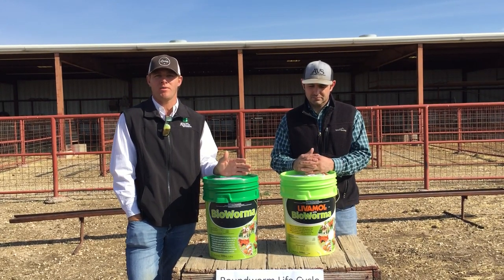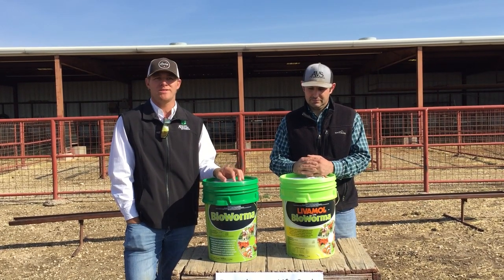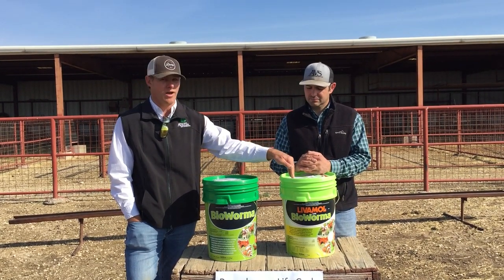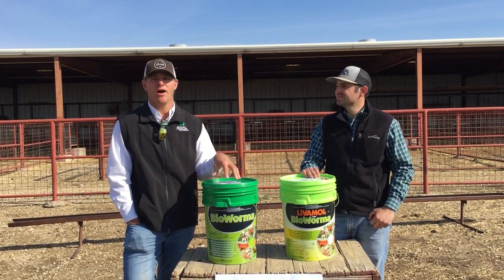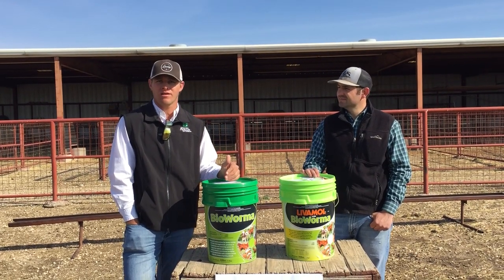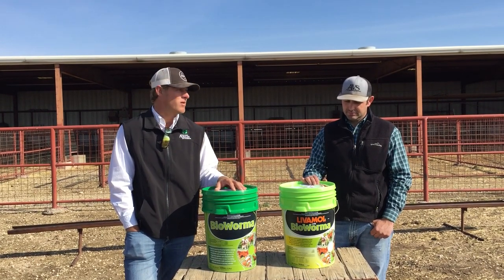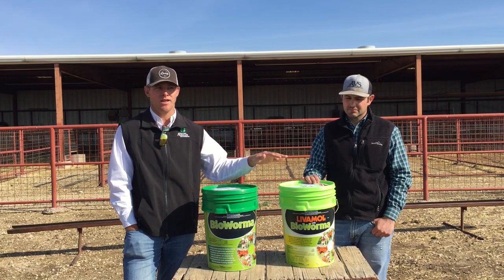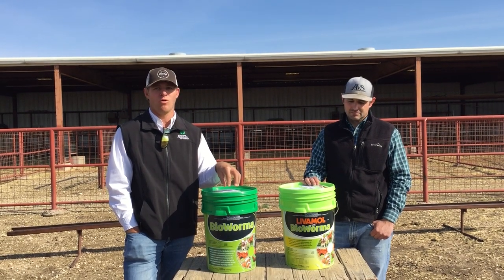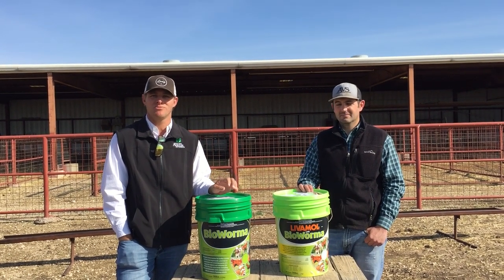For more information about Bio Worma or LiveEmAll with Bio Worma, visit bioworma.com. For an independent source, go to wormx.info, another great place for information on managing internal parasites. If you want to order this product as a sheep or goat producer, you can do so through premieronesupplies.com — to our knowledge, the only distributor selling LiveEmAll with Bio Worma direct to producers as of now. To use Bio Worma itself, talk to your veterinarian or feed mill and have them order and mix it into your feed.